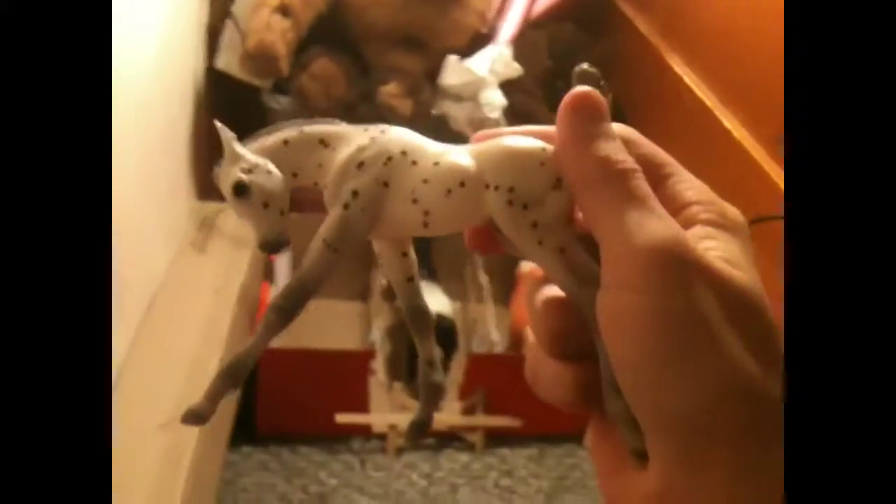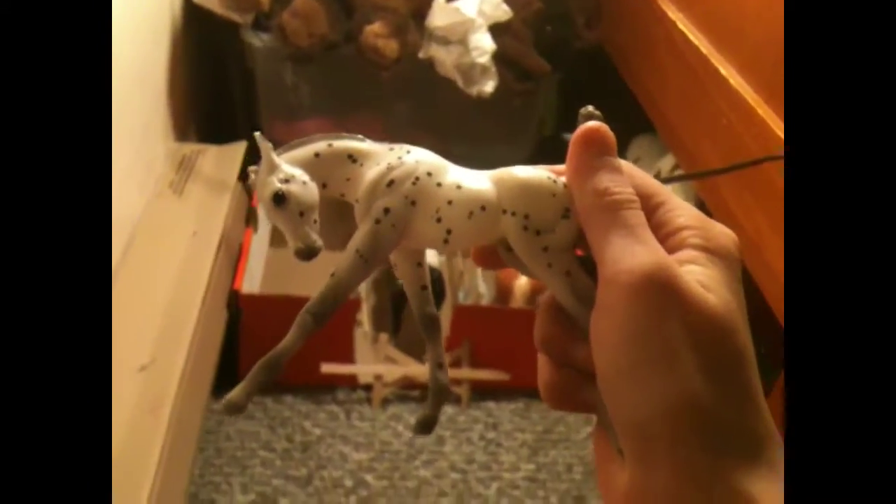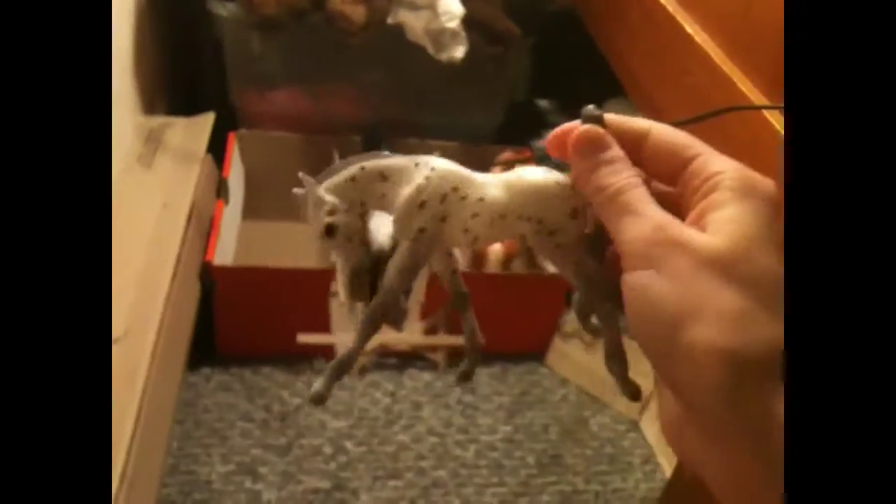So this first horse you see here — this is RumbleMyThunder, or Thor. He is just a little brumby, and his grain's there. And back there is her hay, her hay, and her grain.